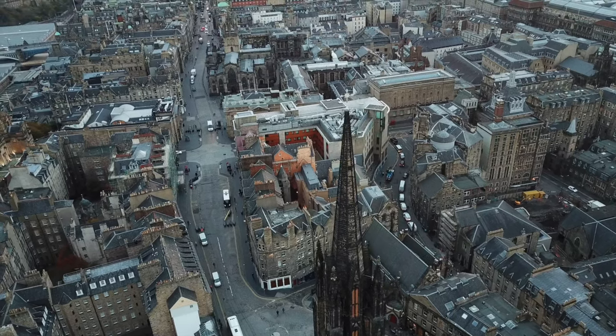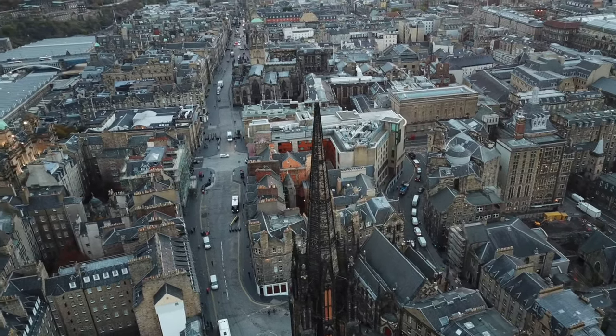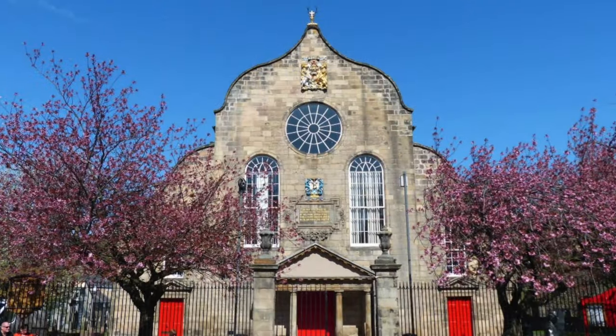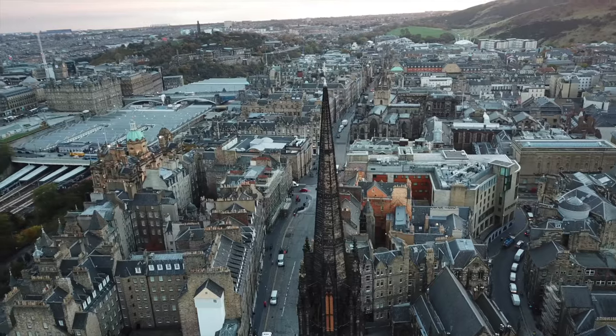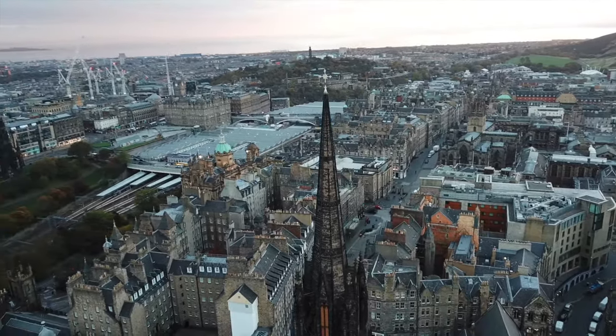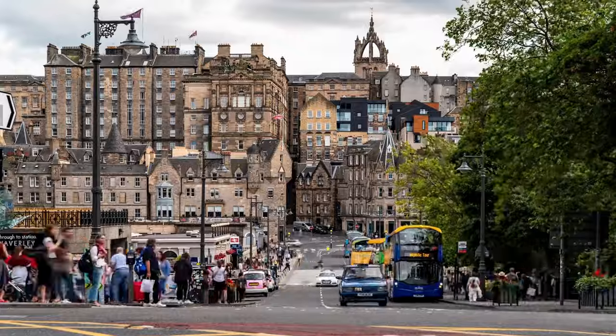After lunch, carry on down the Royal Mile. About halfway down, you'll come across Canongate Kirk Church. It has a long-standing connection with the Royal Family and in 2011, Zara Phillips and Mike Tindall were married there.